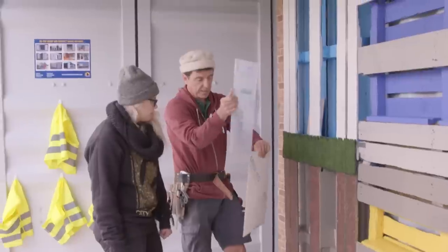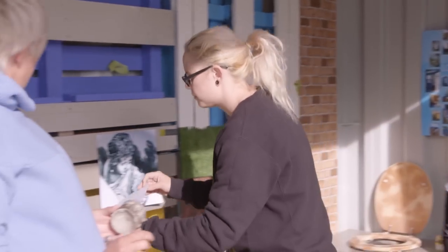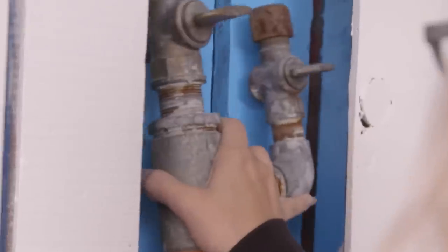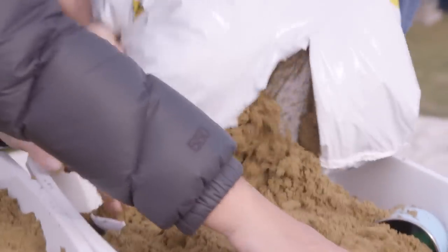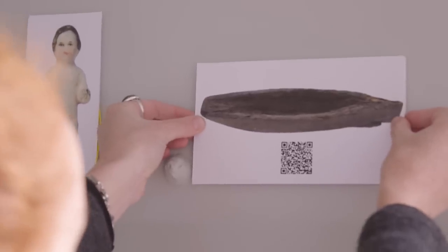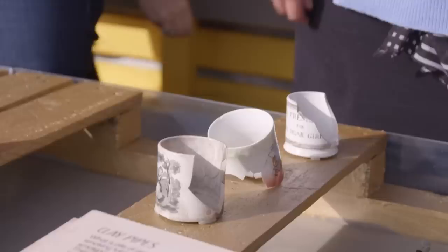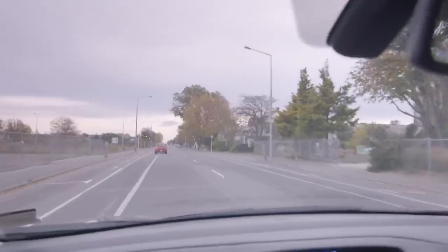The pop-up exhibit in Christchurch is close to completion. Artefacts are placed in the spaces inside the pallet shelving — including a gas pipe from one of the demolished buildings, something tactile for kids to touch. Objects are hidden in the digging pit to get kids excited about archaeological discoveries.